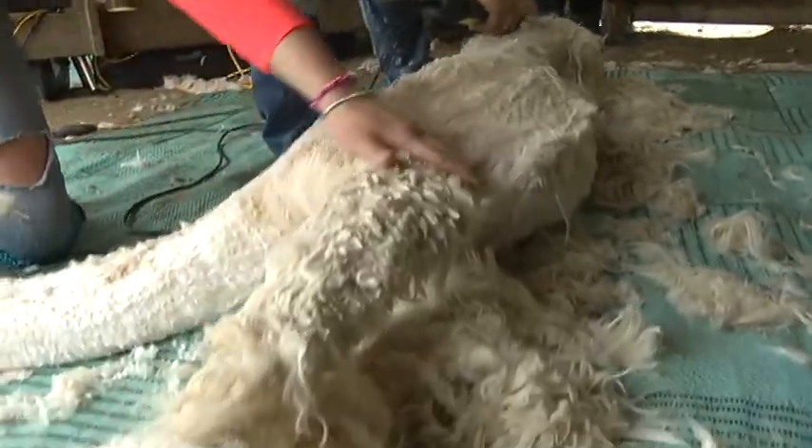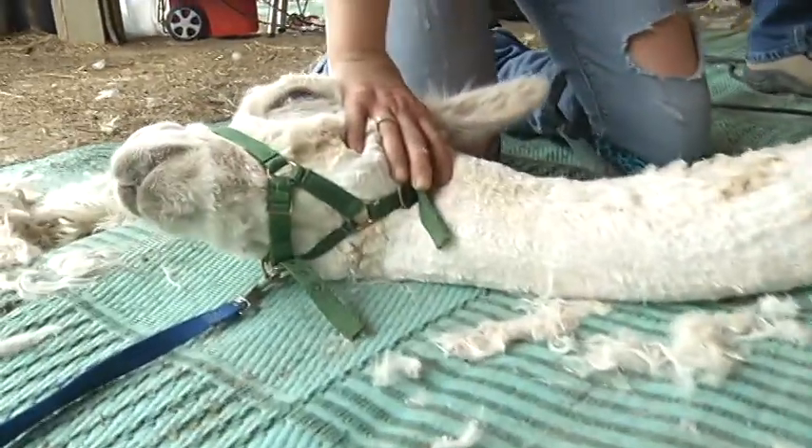Customers are very conscious about how these animals are treated — they're very concerned about that. So it's very nice for me, especially when out-of-towners come in, that I have local yarn and I can speak to how these animals are raised and taken care of.